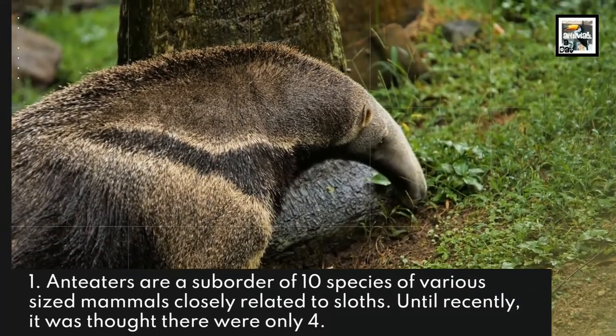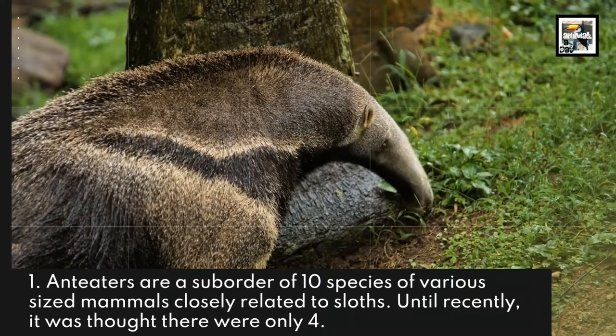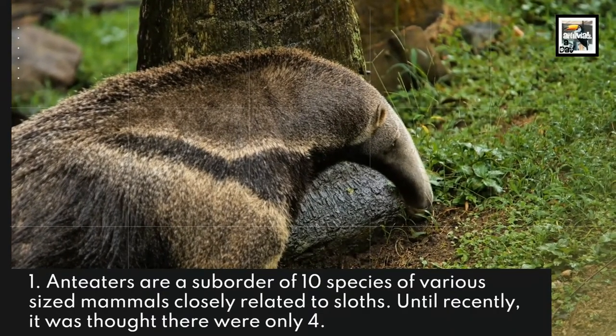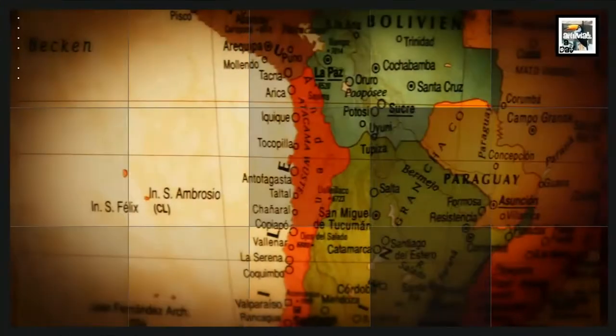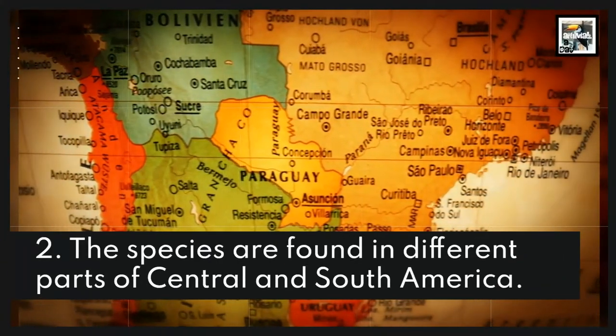Fact 1: Anteaters are a suborder of 10 species of various sized mammals, closely related to sloths. Until recently, it was thought there were only 4. Fact 2: The species are found in different parts of Central and South America.